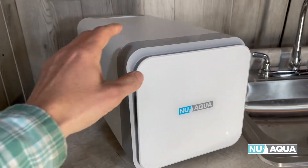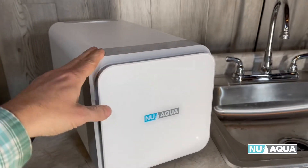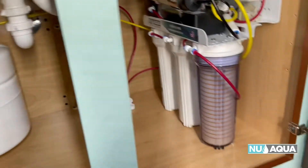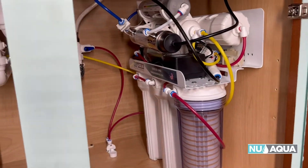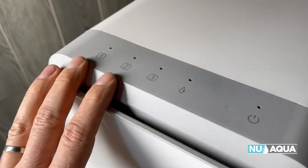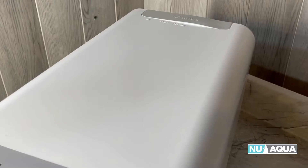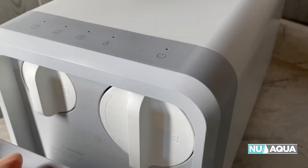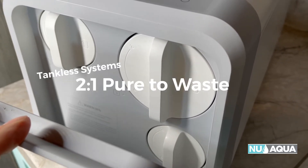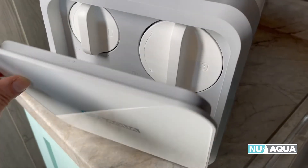With the tankless RO system, let's talk about the advantages of saving space under your sink. You can see that this is one compact unit compared to a full-on tank system — you have a tank on the left side and the full RO system on the right side. The tankless RO system is definitely a win in compact size. With its sophisticated filter replacement reminders, you'll never be unsure if your filters are good. And one of the big advancements in these new tankless RO systems is a more efficient 2-to-1 pure-to-waste ratio, compared to older systems at 1-to-2.5.